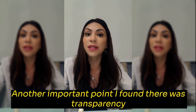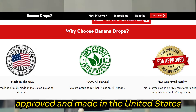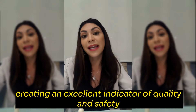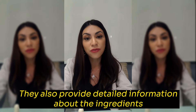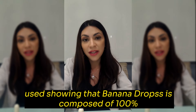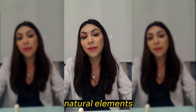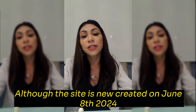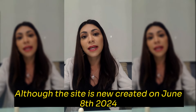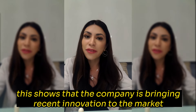Another important point I found was transparency. The site states that the product is FDA-approved and made in the United States, creating an excellent indicator of quality and safety. They also provide detailed information about the ingredients used, showing that Banana Drops is composed of 100% natural elements — this is what we always look for when it comes to supplements. Although the site is new, created on June 8, 2024, this shows that the company is bringing recent innovation to the market.